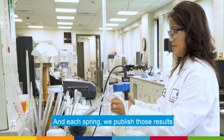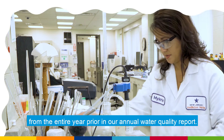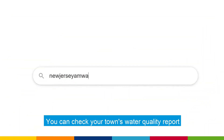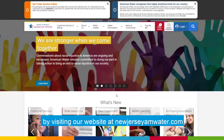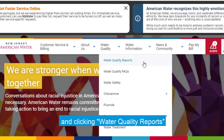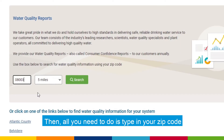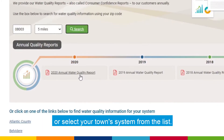Each spring, we publish those results from the entire year prior in our annual water quality report. You can check your town's water quality report by visiting our website at NewJerseyAMWater.com and clicking water quality report under the water quality drop-down menu. Then, all you need to do is type in your zip code or select your town's system from the list.